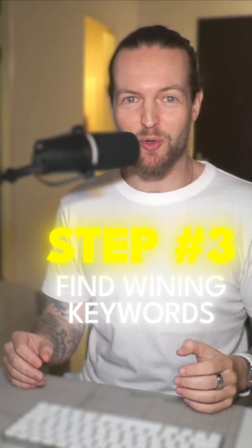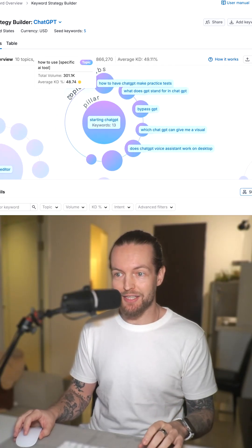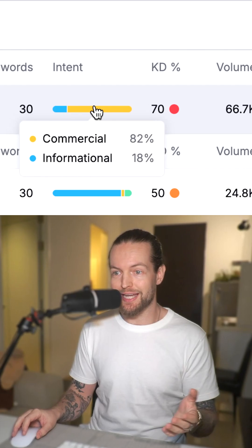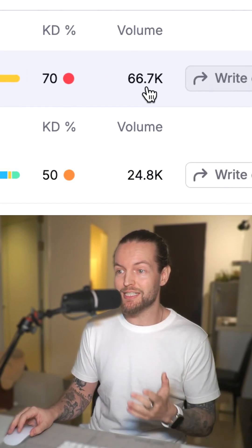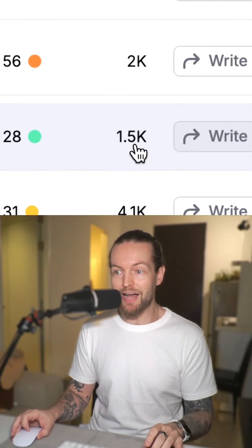Step number three, find winning keywords. You can either browse through this mind map to get your next idea, or scroll this list where they have high potential keywords for you. They show you intent that can lead to higher ad revenue, KD that says how hard a keyword is to rank for, and the volume — 66,000 searches per month. Your goal is to find easy keywords that have a high search volume per month, but content you actually want to make.